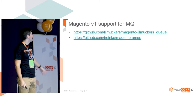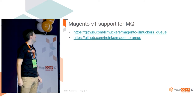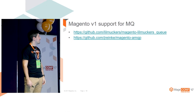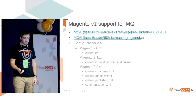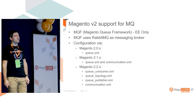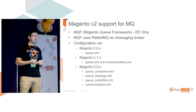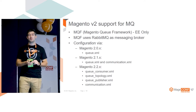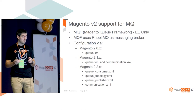Just to point out some support for message queues - there are two open source solutions available for Magento 1, though I'm pretty sure there are more. For Magento 2 there is already support in Enterprise Edition. Magento 2 has a Magento Queue Framework and it uses RabbitMQ as a messaging broker, although it has an adapter for MySQL as well - I'll speak about that later.